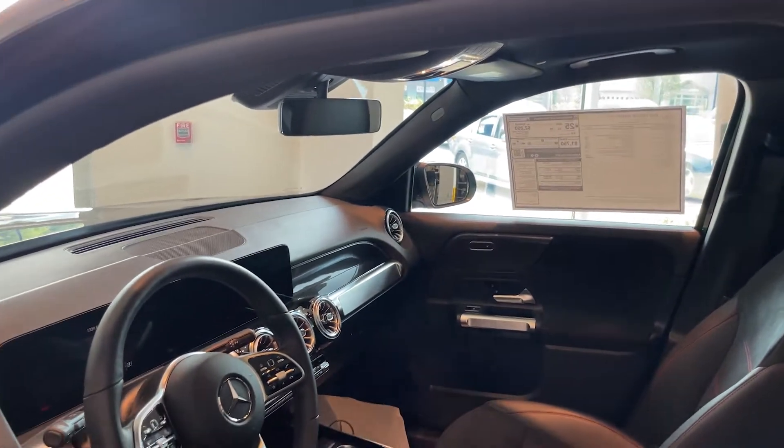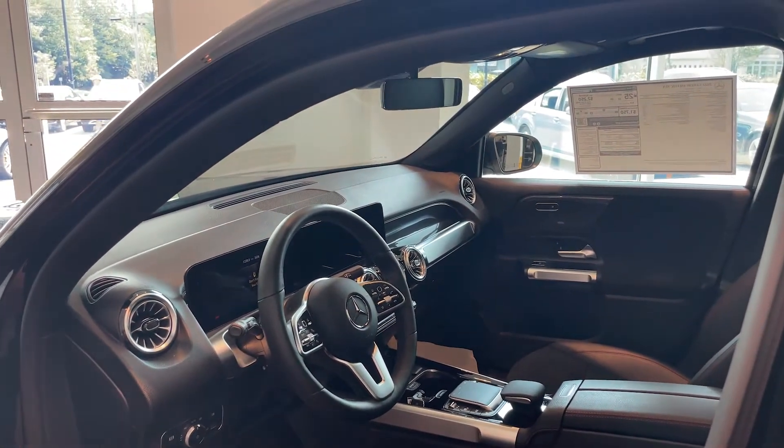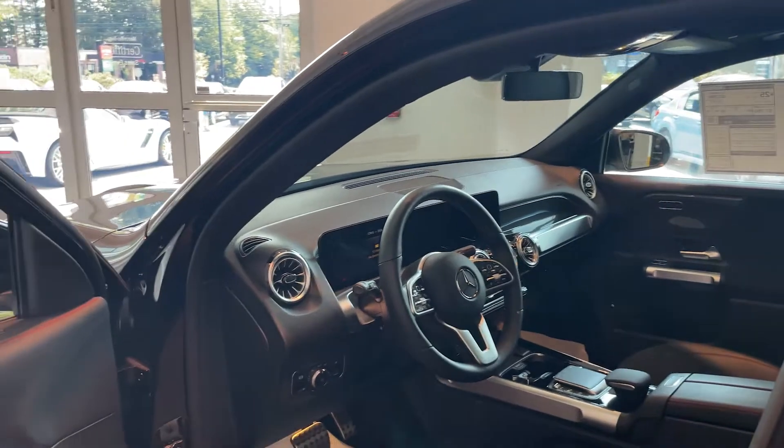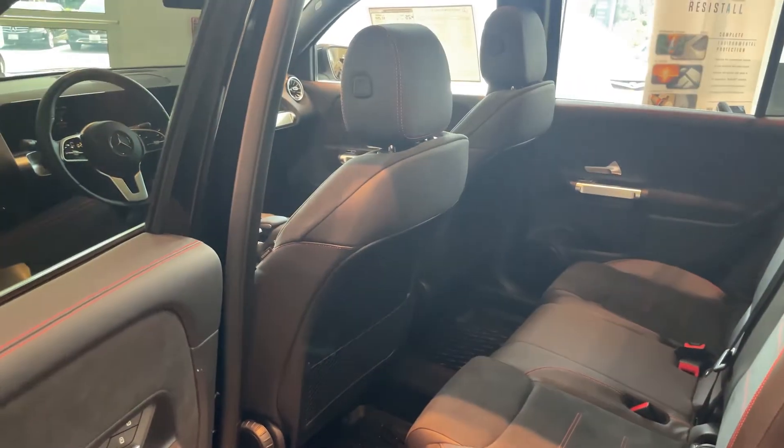This also has remote start that is used with your phone. You'll download an app and you'll be able to start and unlock the doors.